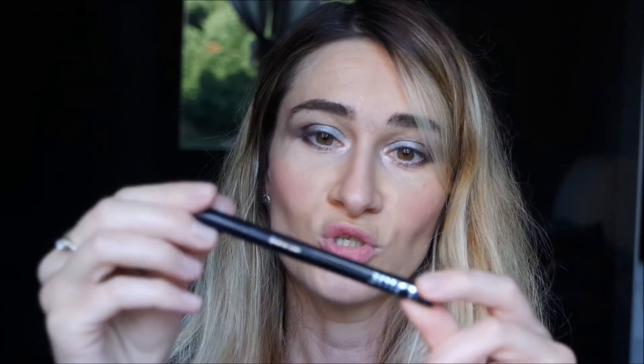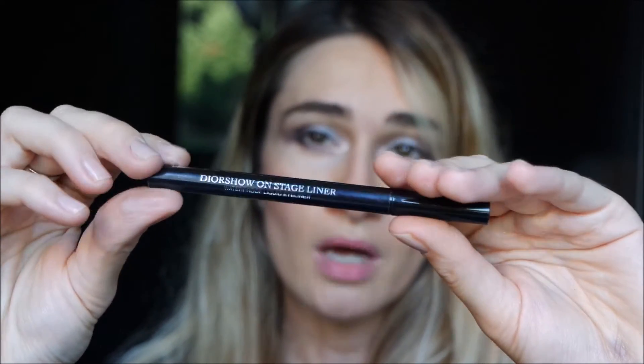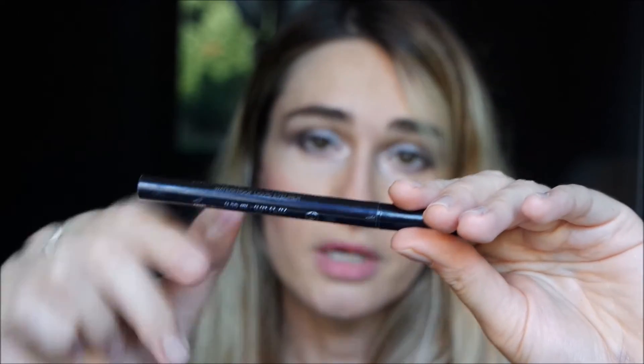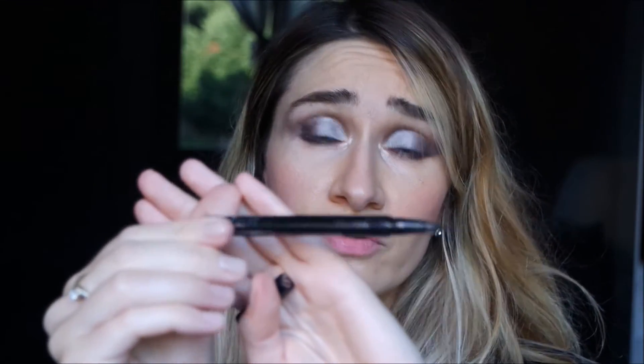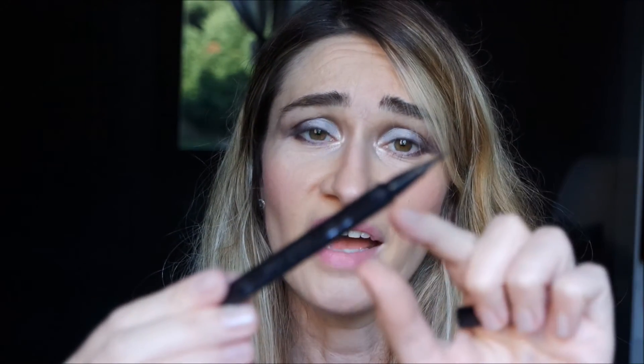And then I blend. Now I put this base of eyeshadow. For this occasion I use my Yves Saint Laurent On Stage liner — I really love this liner, I've already talked about it and there is a video linked here. In my opinion this is a very good eyeliner because it's very thin, it has this fine tip, and it's very precise.